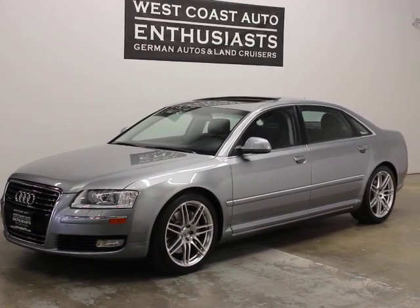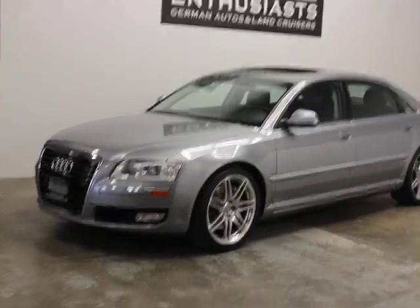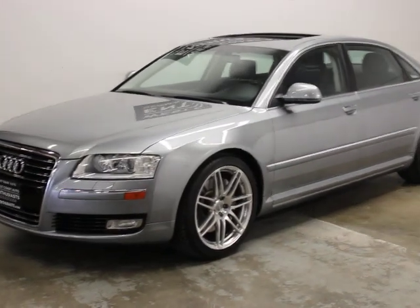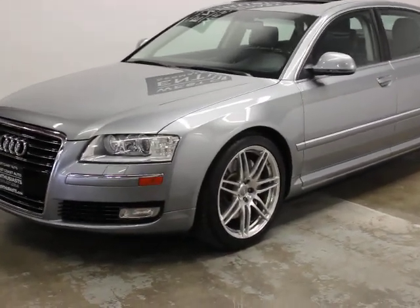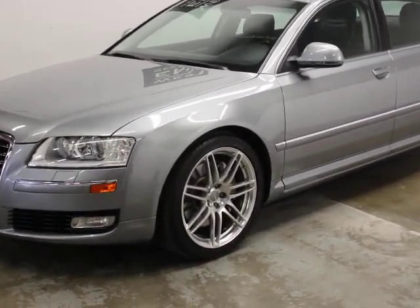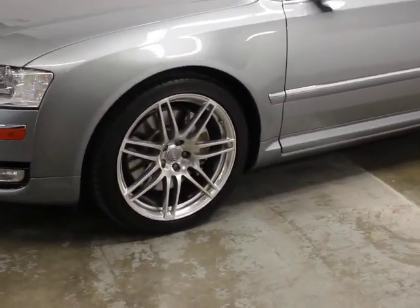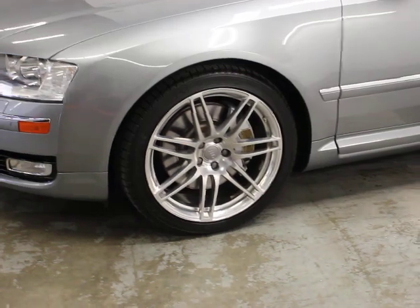We can put an extended warranty on it. We welcome trades. Absolutely one of our favorite cars — just a ton of room, a ton of car for the money. This was a $90,000–$92,000 car new. It is a sport package car, as you'll recognize by the twin spoke wheels.